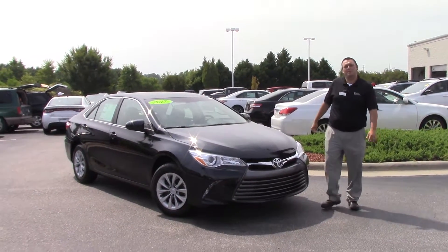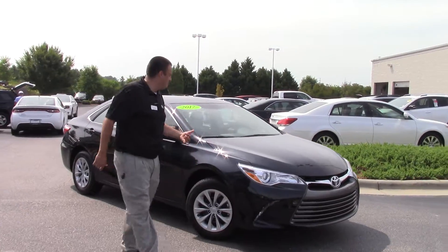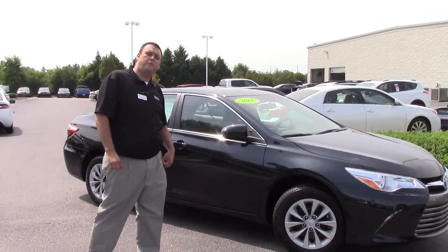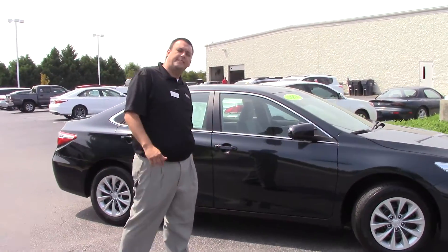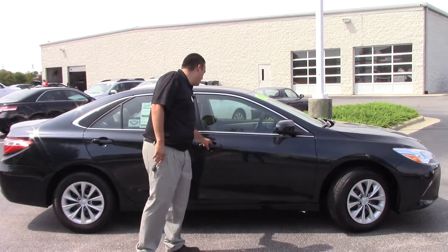Hello everybody, my name is Robert Ewald here at Hubert Vester Toyota in beautiful Wilson, North Carolina. Today I want to talk to you about the TN9471, a 2017 Toyota Camry with 16-inch steel wheels as you can see.